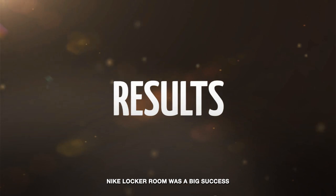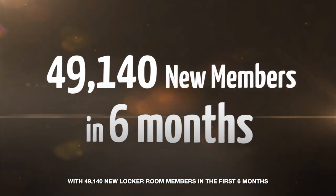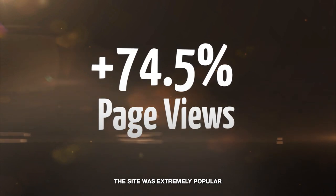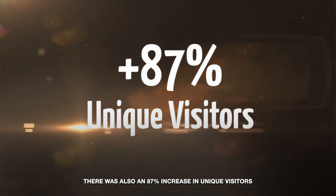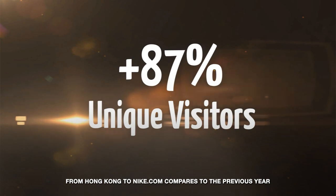Nike Locker Room was a big success. With 49,140 new locker room members in the first six months and 1.3 million page views, the site was extremely popular. What's more, 40% of members pre-ordered more than once. There was also an 87% increase in unique visitors from Hong Kong to Nike.com compared to the previous year.